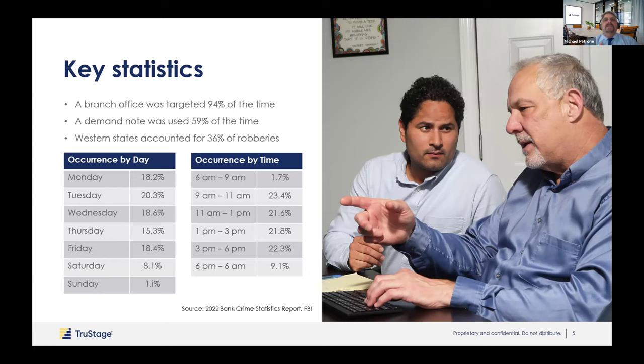Different times of day and days of the week are pretty similar, but on Friday afternoons between three and six is a common time. If someone has a particular vice — drugs, alcohol, gambling — and they know most institutions are closed on weekends, they'll rob on Friday so they don't have to go all weekend without their vice. First thing Monday morning, nine to eleven, is also a common time for the same reason. But you should be very vigilant at all times of day and all days of the week.